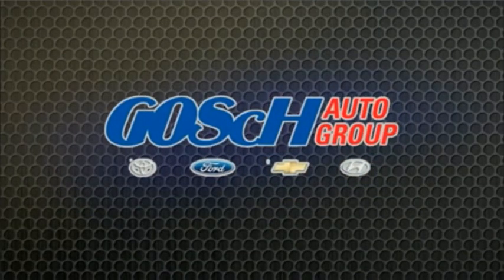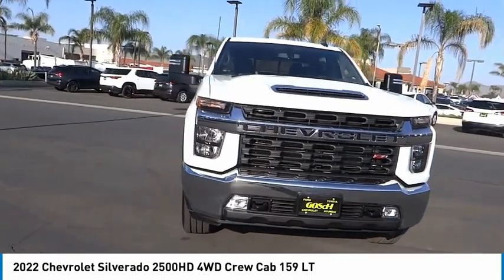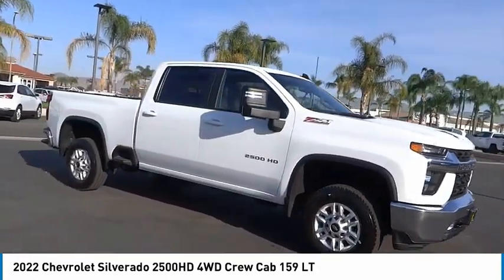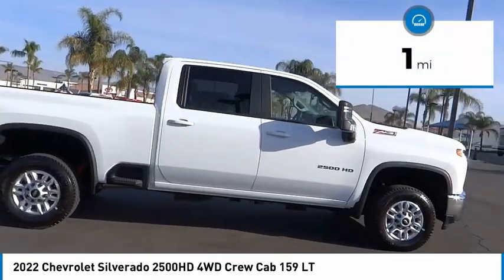Watch my grip the easy way. Make a great choice today with the 2022 Silverado 2500 HD. This pickup truck pulls unlike any other. This vehicle has less than 100 miles.